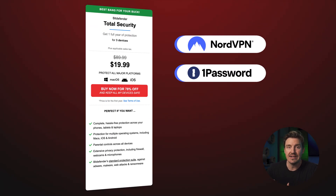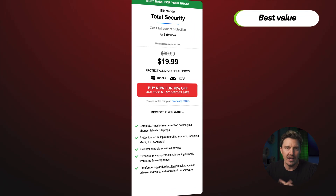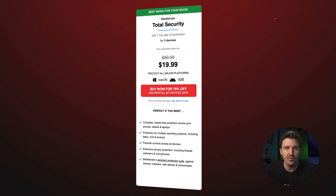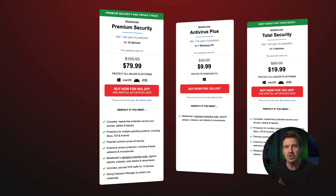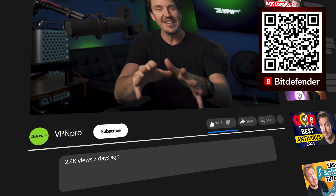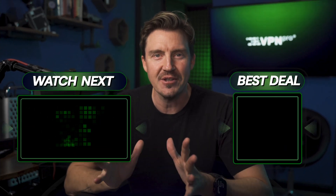Personally, I get my VPN and password manager from other providers as I don't like to keep all my eggs in one basket, so I see the most value in the Total Security plan, and it's what I got for myself. If you have one device that you want some extra protection for, check out the Antivirus Plus plan. And if you want to cover all your cybersecurity bases at once, the Premium Security subscription is not going to disappoint. Just don't forget to check the link in the description for an exclusive discount. I hope this short Bitdefender price and plan overview cleared things up for you, and I'll see you in another video.